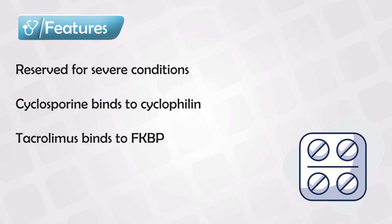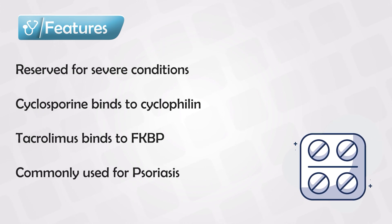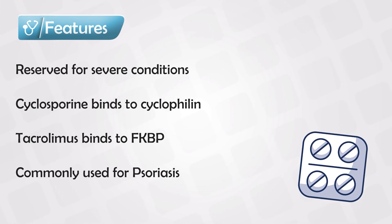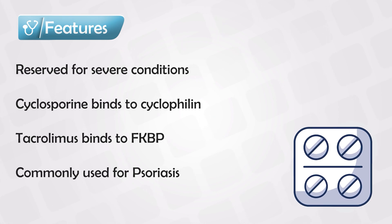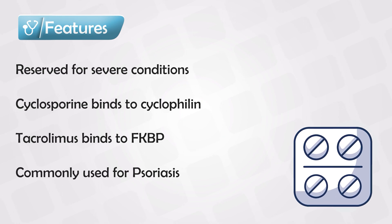They are almost always exclusively used for psoriasis. However, the only FDA approved usage of calcineurin inhibitors is the treatment of severe atopic dermatitis, but they can be used for other dermatological diseases.